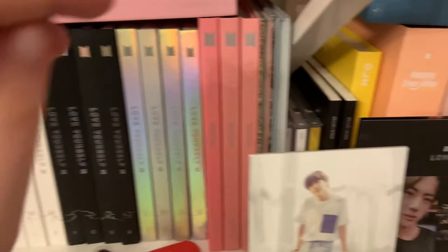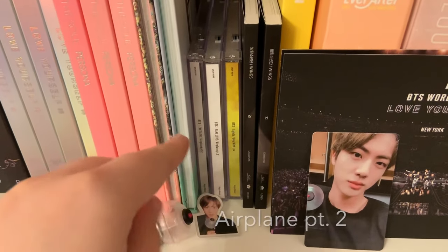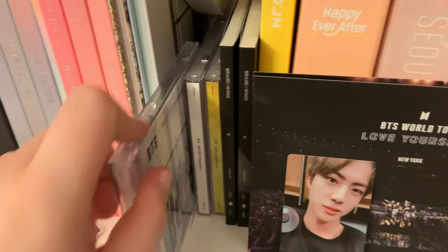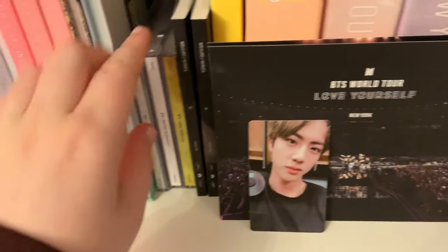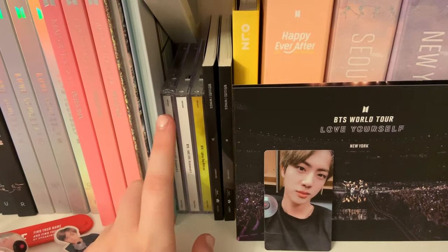Then I have You Never Walk Alone, both versions. A few Japanese albums — I have Fake Love Part Two, two versions. Here we go: one version here, then another version. And I have Lights — this is the photo book version, and this will be in a haul video later.